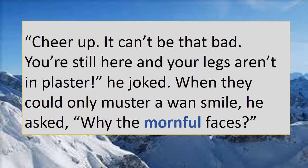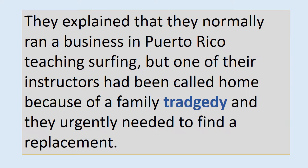"Cheer up, it can't be that bad. You're still here and your legs aren't in plaster," he joked. When they could only muster a wan smile, he asked, "Why the mournful faces?" They explained that they normally ran a business in Puerto Rico teaching surfing, but one of their instructors had been called home because of a family tragedy and they urgently needed to find a replacement. Pause, check and write.